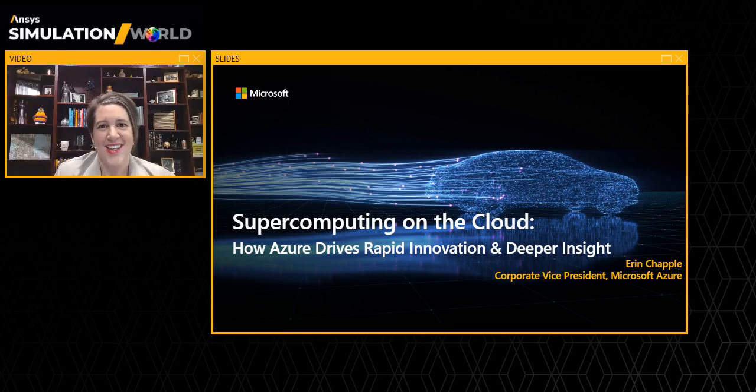Welcome, and thank you for joining today. I'm Erin Chappell, and I lead the HPC product team at Microsoft. Today, I'm excited to share how inventors and designers like you are using supercomputing with Azure and Ansys to innovate and deliver deeper insights across your engineering workflows.